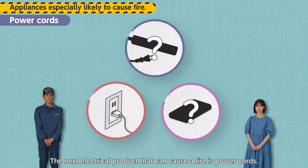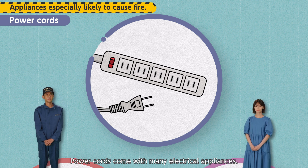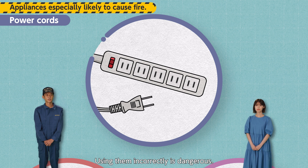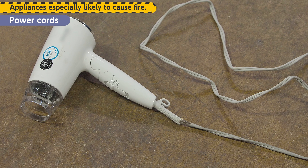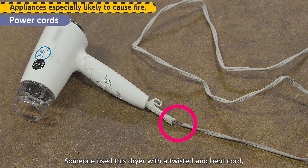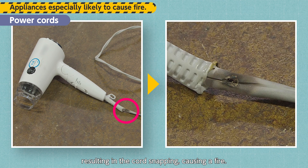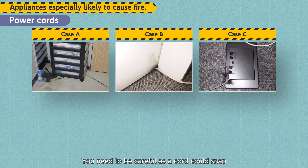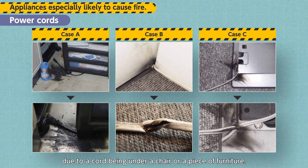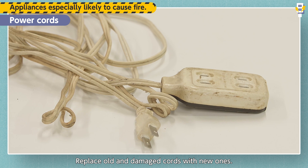The next electrical product that can cause a fire is power cords. Power cords come with many electrical appliances, and using them incorrectly is dangerous. For example, this dryer was used with a twisted and bent cord, resulting in the cord snapping and causing a fire. You need to be careful, as a cord could snap due to being under a chair or piece of furniture. Replace old and damaged cords with new ones.